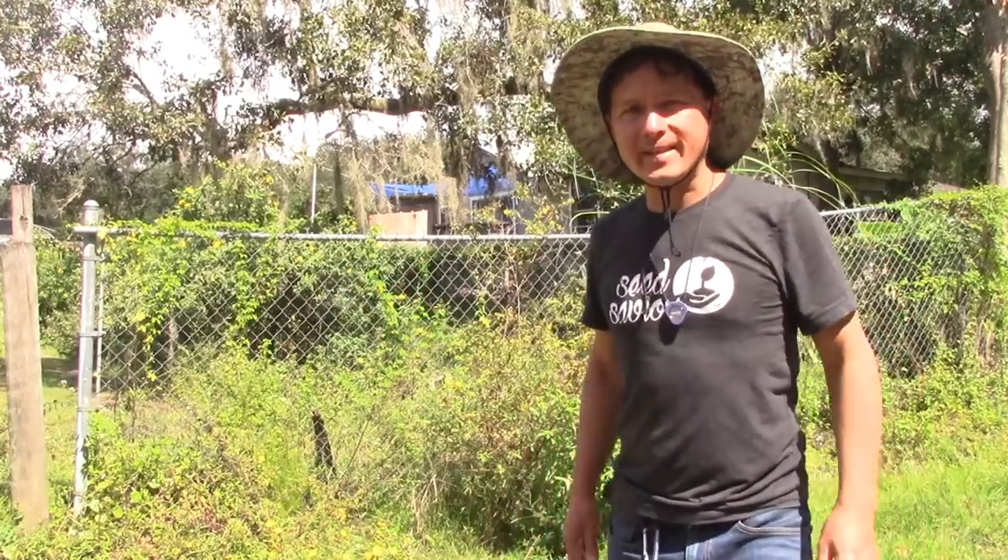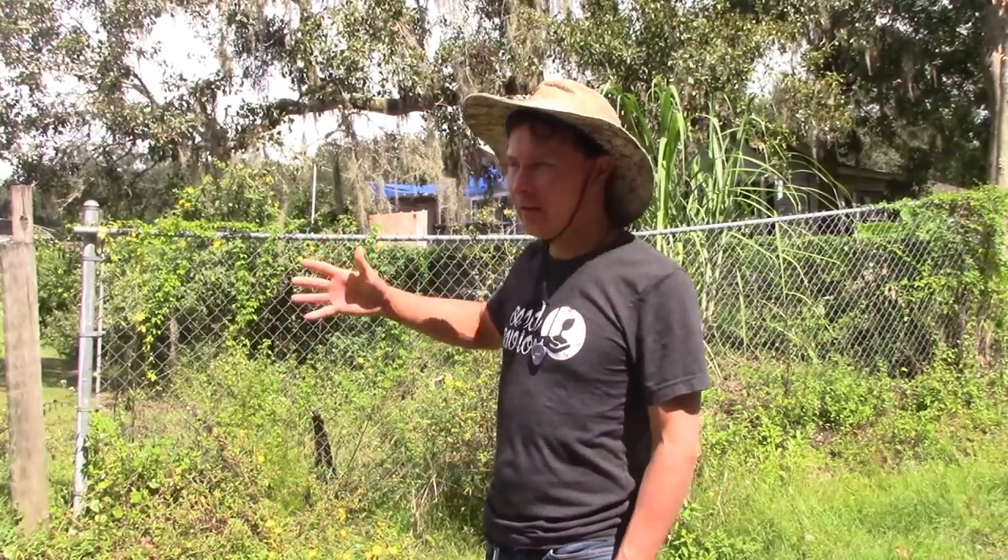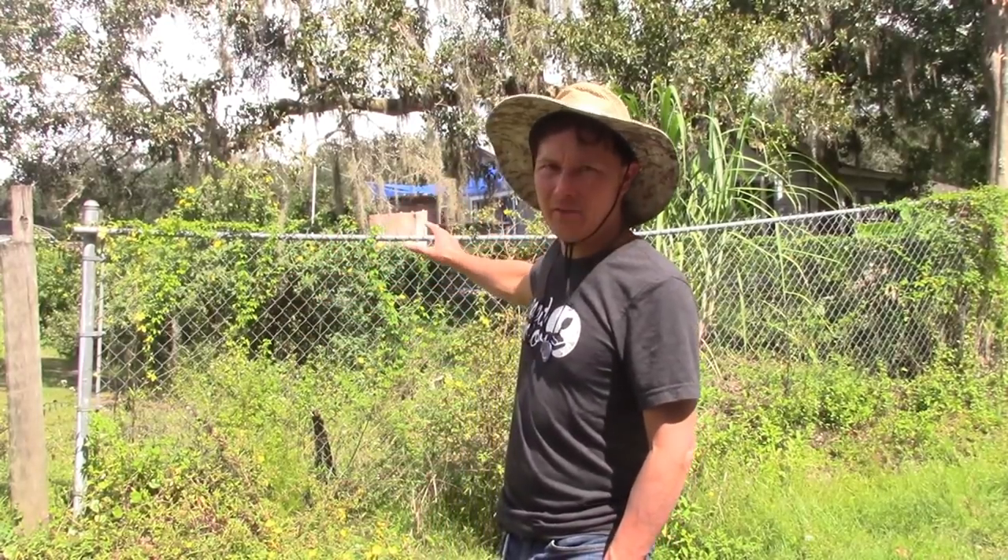This is John Kohler with growingyourgreens.com. Today we have another exciting episode. I'm still here in the Tampa area of Florida — I'm in Lakeland, Florida today. The reason for this visit is I'm here at Life Garden Farm.